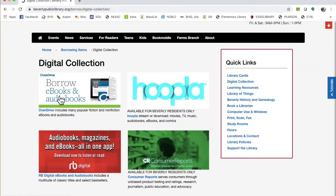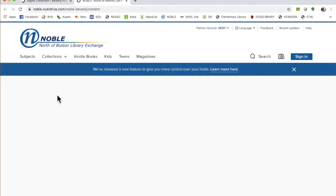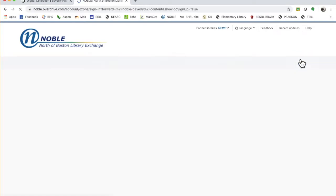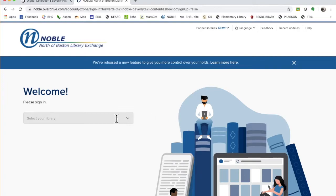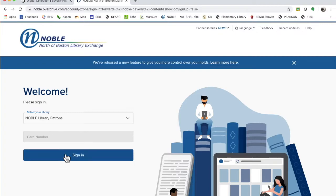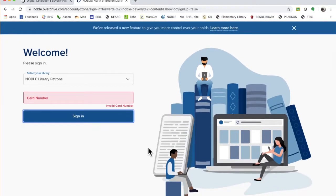Now the other one is OverDrive or Libby. I've never actually used this version of Libby - there's an app for it. You sign in by going to NOBLE library patrons - that's the consortium that Beverly's part of. Then you sign in with your card number. I'm not going to put my card number in where everyone can see it.